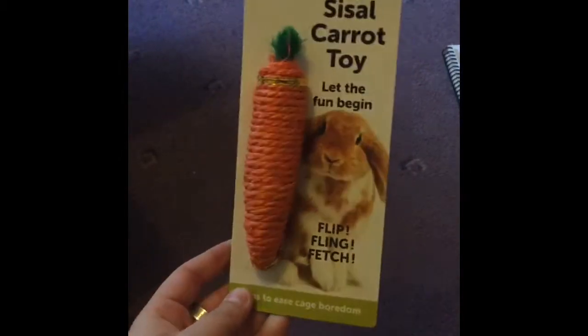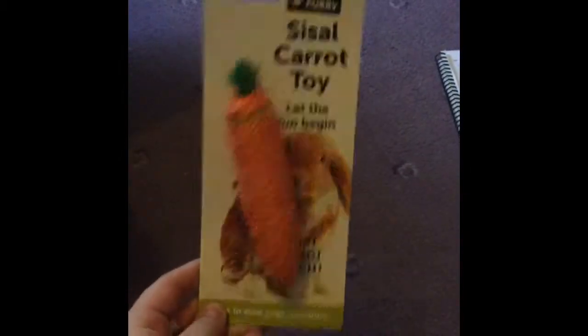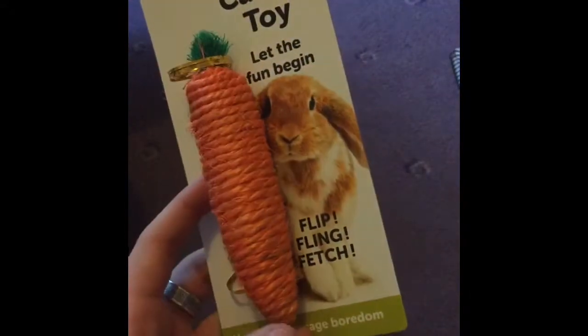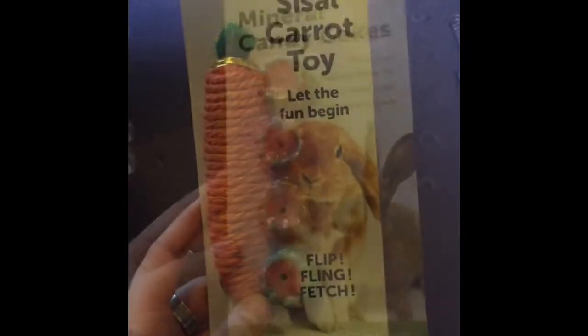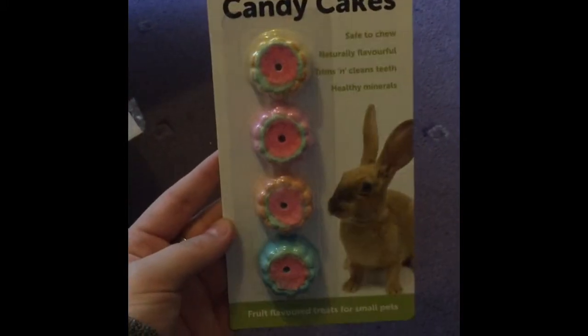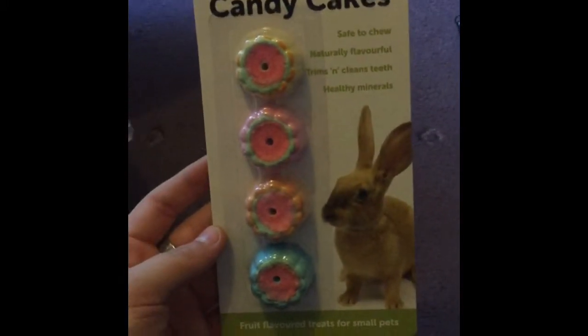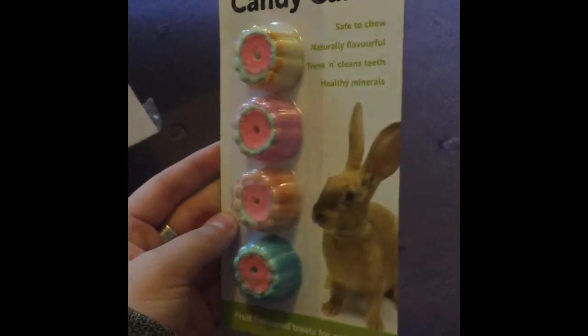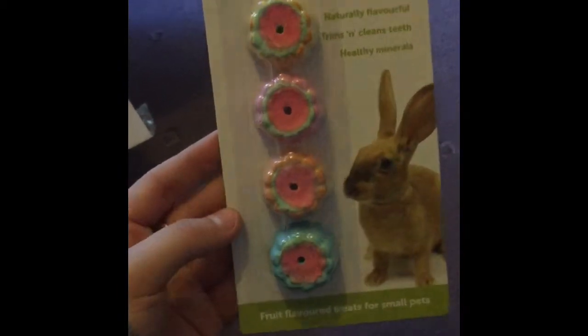Hopefully nothing is damaged. The first thing I got was this Small and Furry sisal carrot toy - it was £1.16. I'm not sure which hamster this is going to go to yet. I also got the Small and Furry mineral candy cakes; I've got these before for the hamsters and they loved them.